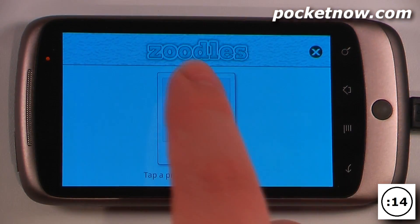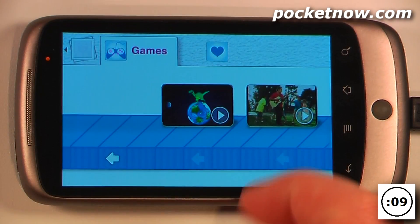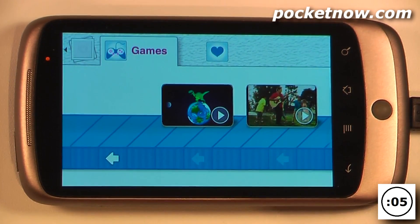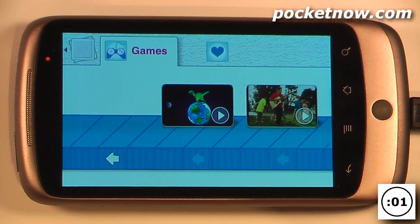But it still goes back to the Zoodles application and they're still unable to hit any of these buttons, so they can't mess up anything on your device. They can play videos, they can play their games, and you can set this all up on the Zoodles website. If you want, you can even download the Zoodles application to your computer to turn that into a kid-friendly device.